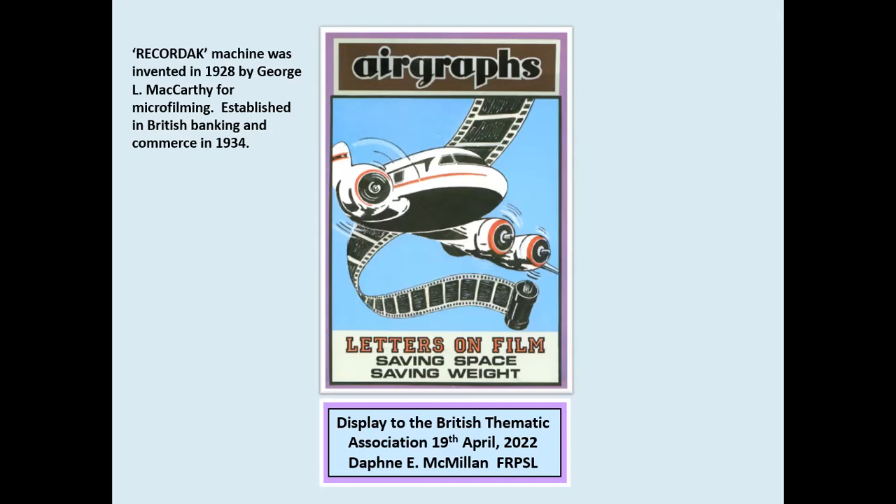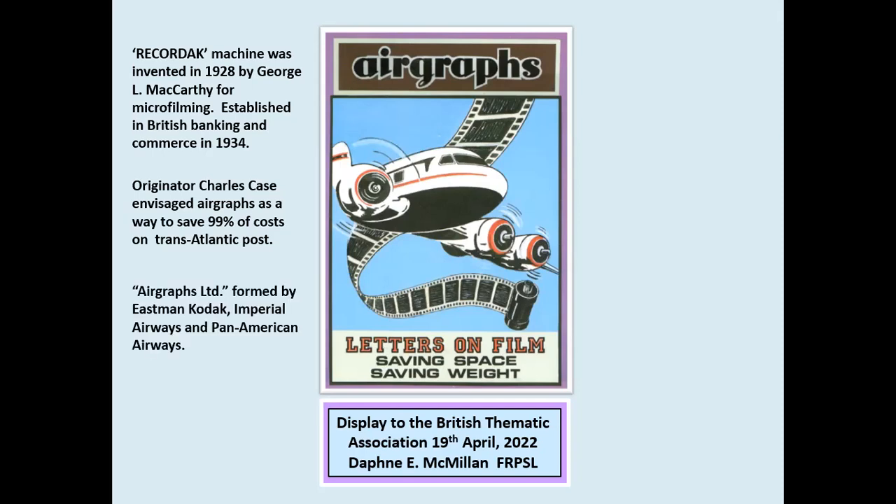A machine for microfilming correspondence was invented as early as 1928, with a view to being used in banking and commercial services. Charles saw the possibilities for postal use, particularly to save large sums on transatlantic routes. A new company, Airgraphs Limited, was formed by Eastman Kodak, Imperial Airways and Pan American Airways. It was demonstrated in England in 1938 and 1939, but it was shelved when war broke out.